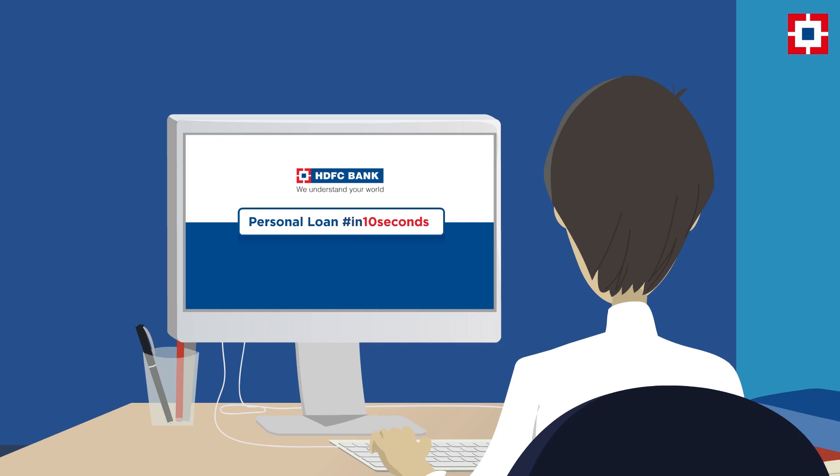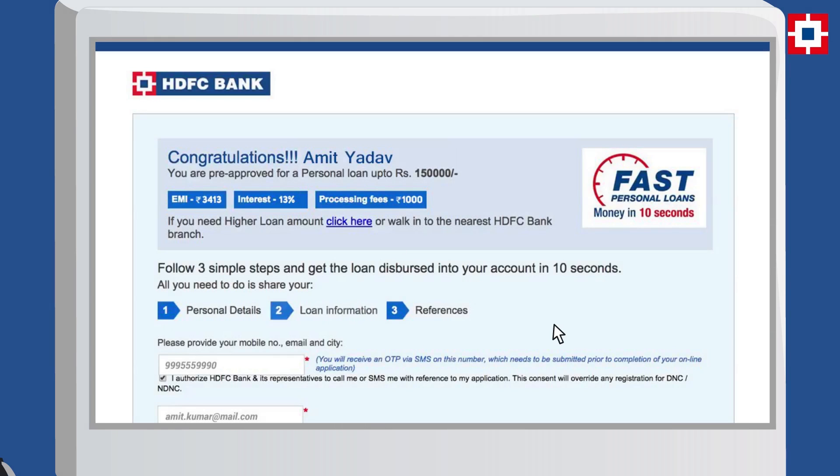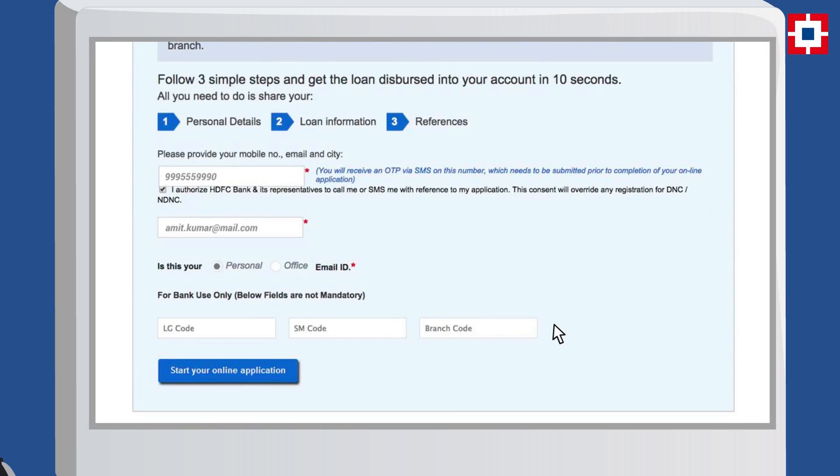Introducing HDFC Bank's personal loan in 10 seconds. For the first time ever, available 24x7 through NetBanking. Click on the banner and follow three simple steps to get the money directly credited into your account in just 10 seconds.